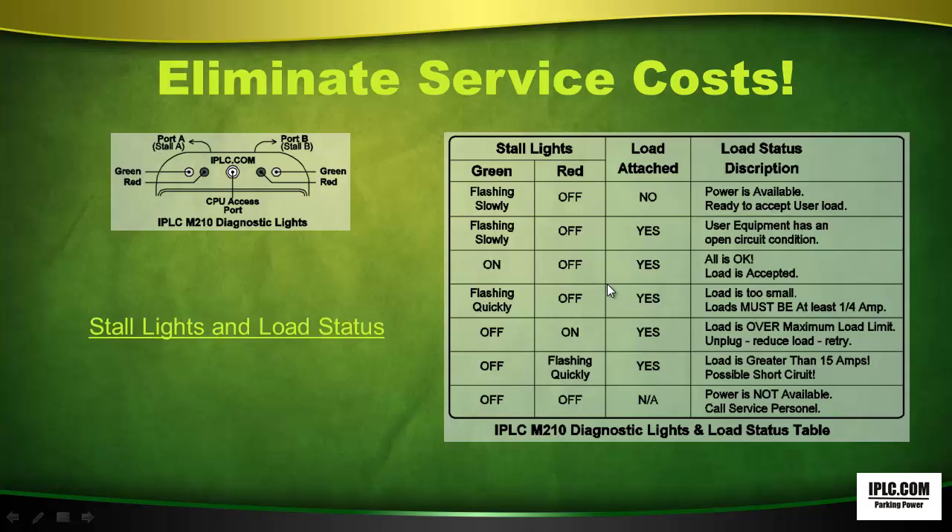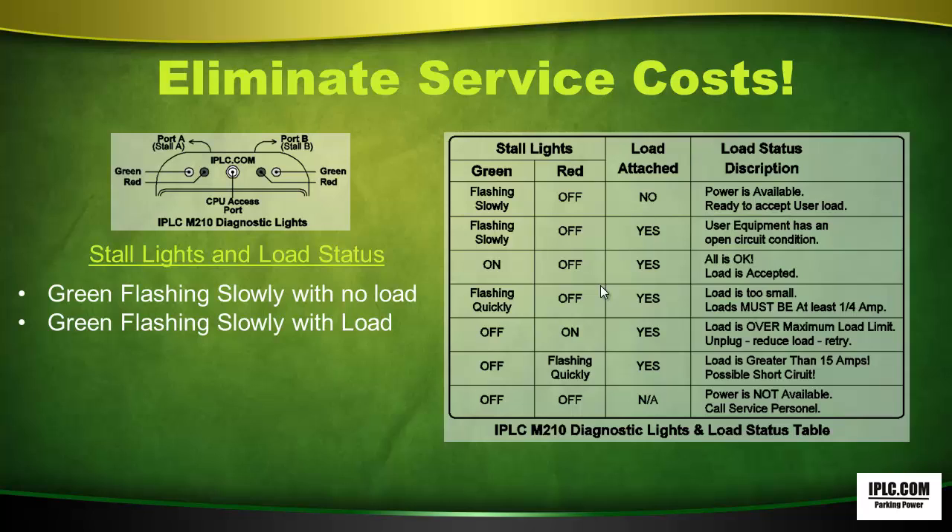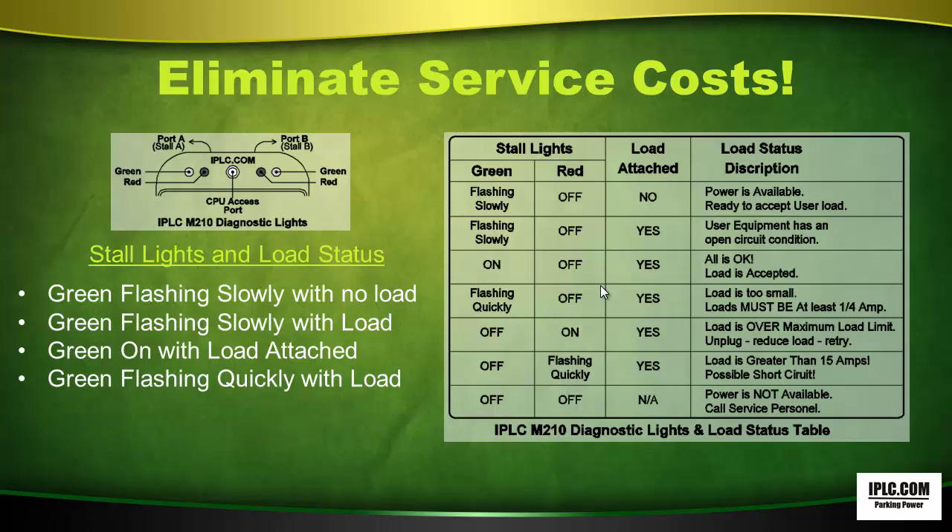Eliminate service costs. Here's a little information about the stall lights and the load status. When the green light is flashing slowly with no load, power is available. When the green light is flashing slowly with a load, the user equipment has an open circuit condition. When the green light is on with the load attached, all is okay. When the green light is flashing quickly with a load, the load is too small — loads must be at least a quarter amp.